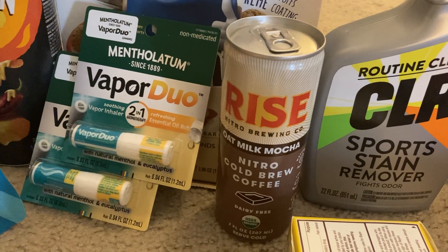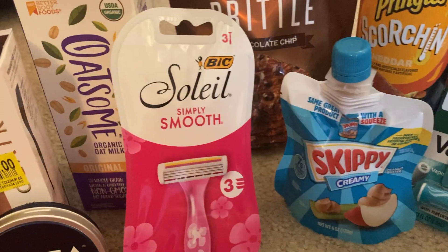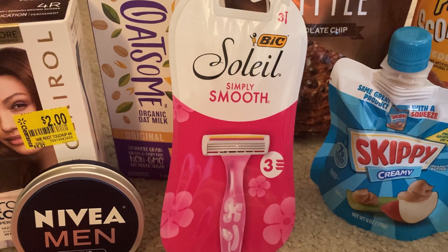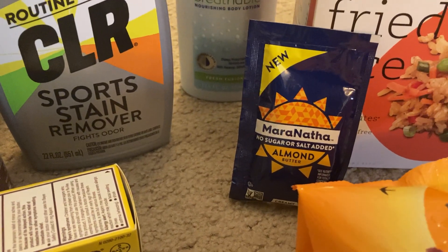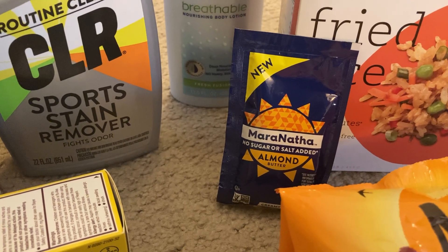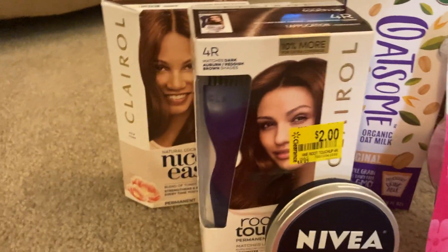The BIC Soleil Simply Smooth three-count razors are three dollars and twenty-seven cents, and Ibotta gave me three dollars back, making my final cost just twenty-seven cents. The Maranatha almond butter is priced at ninety-eight cents, and Shopkick is giving us a dollar and thirty cents for buying this item, making our final cost completely free plus a thirty-two cent moneymaker.